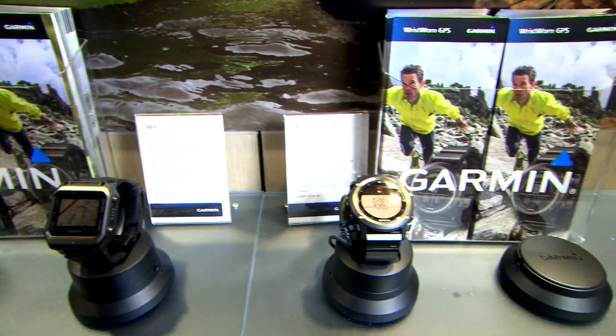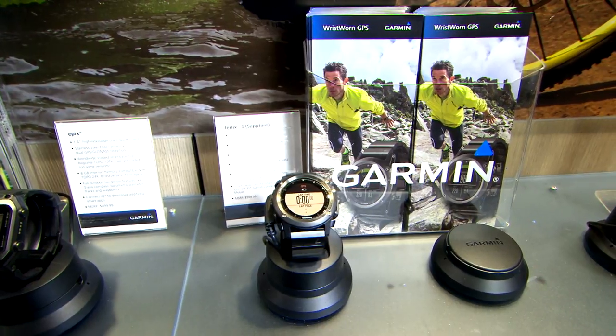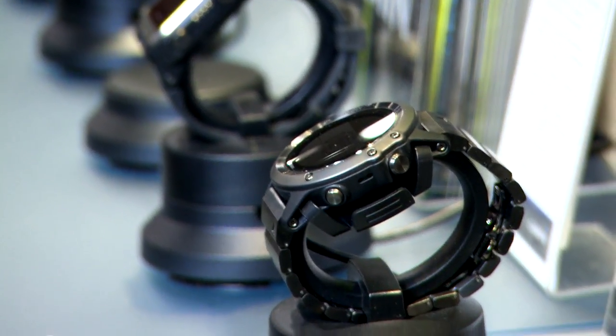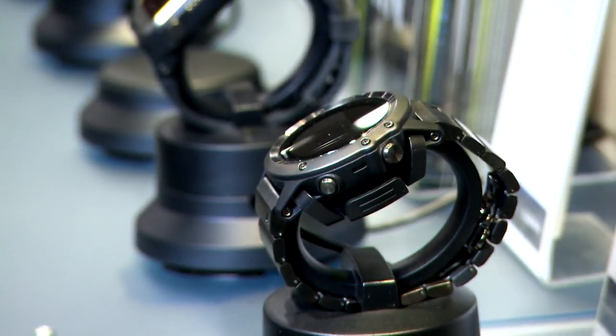Garmin is committed to so many different opportunities and things out there right now to make things and tasks a lot easier. When you start looking at their watches, built right into your wrist is something that's going to perform for you whether you're off the beaten path or you're in a city.